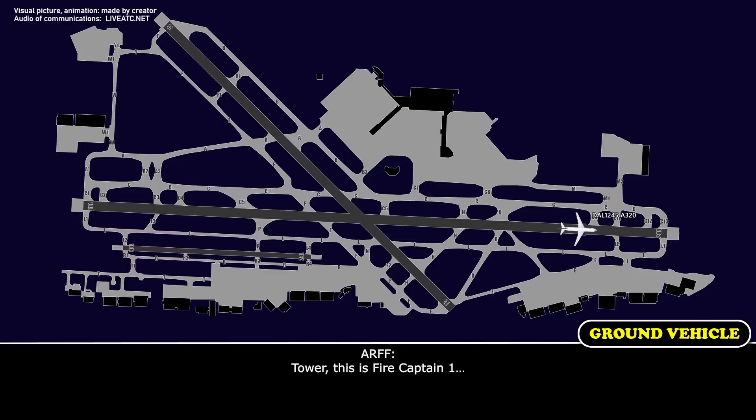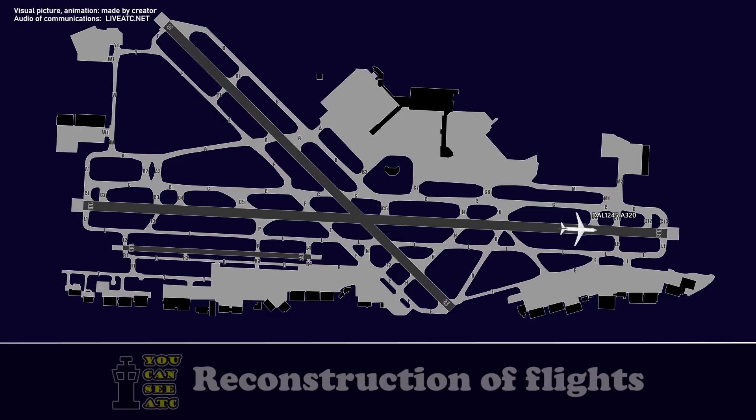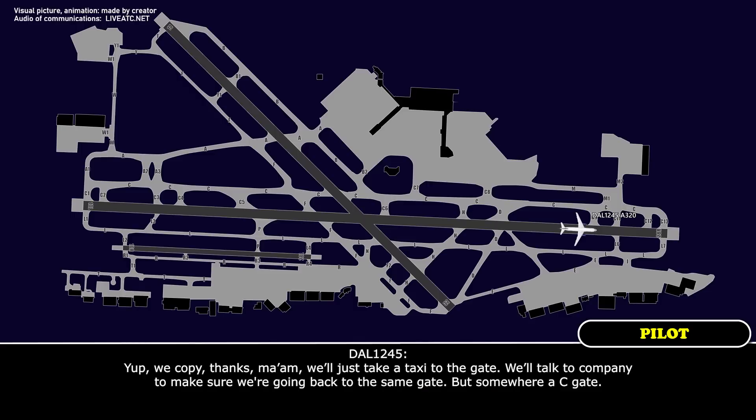Go ahead, Tower. This is firetruck one, 11951. Fire captain one, roger. Delta 1245, it's the left side of the aircraft — engine number one. If you can give them an update, and when you get the all clear from firetruck, they'll taxi. I'm in two. I'm not seeing anything. Everything is all clear. Delta 1245, do you copy? Yep, we copy. Thanks.